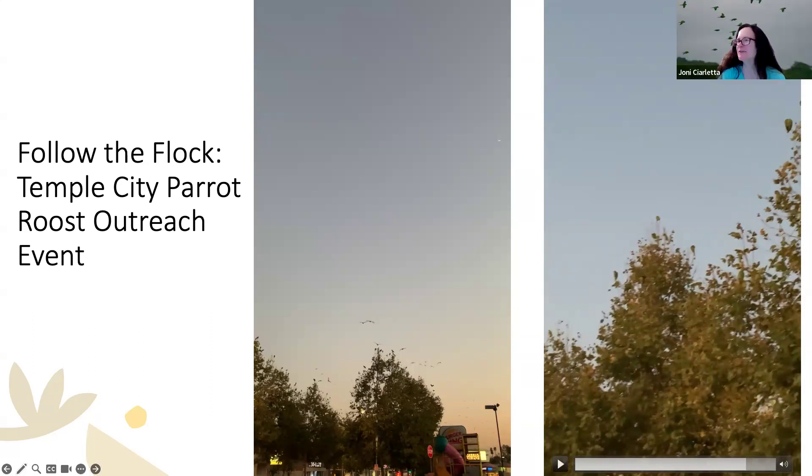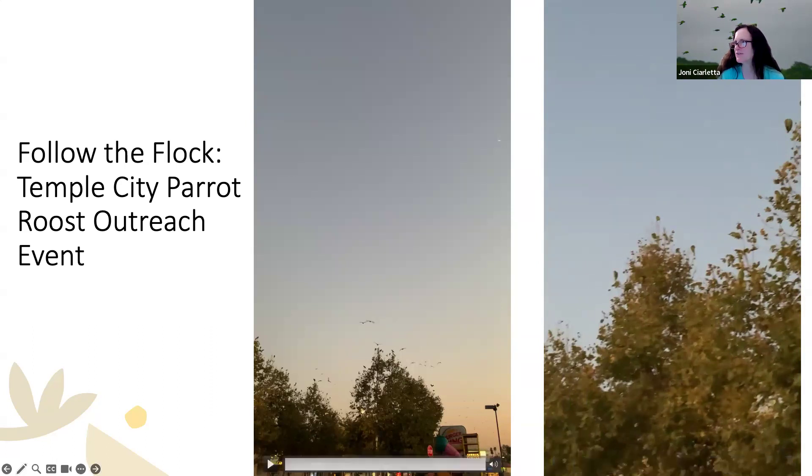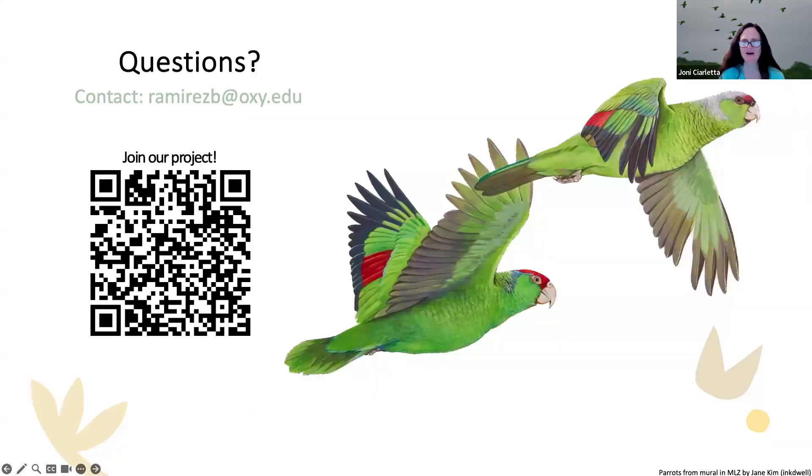Question about eBird: is there any way to pull southern California observations entered in eBird that have photos, or do people still need to put them in iNaturalist? We can pull those observations from eBird — we just haven't done so yet. I feel like iNaturalist is a little bit easier since it collects observations automatically. With eBird we would have to do more filtering since many checklists don't include photos, but it is definitely possible and we could eventually incorporate that into our dataset.